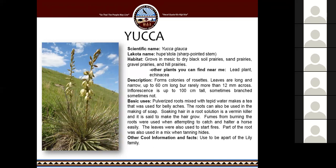Yucca — I'm sure most of you have seen this plant all over South Dakota. It grows in mesic to dry black soil prairies, sand prairies, gravel prairies, and hill prairies, and you can find it near the lead plant and echinacea. The pulverized roots are mixed with tepid water to make a tea used for belly aches. The roots can also be used to make soap. Soaking hair in a root solution is a vermin killer and is also said to make the hair grow. Fumes from burning the roots are used when attempting to catch or halter a horse, leaves are used to start a fire, and part of the root was used in tanning hides. Interestingly, this plant used to be classified in the lily family because of the petals on the flower.